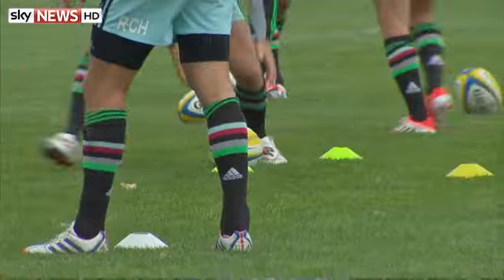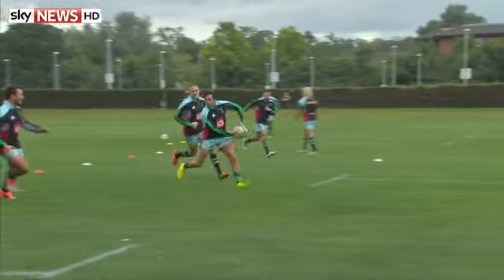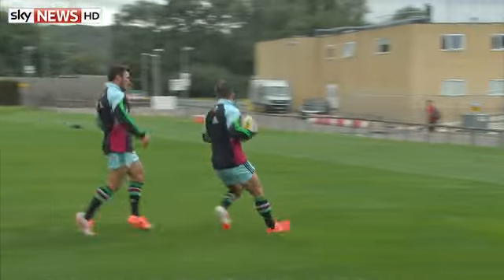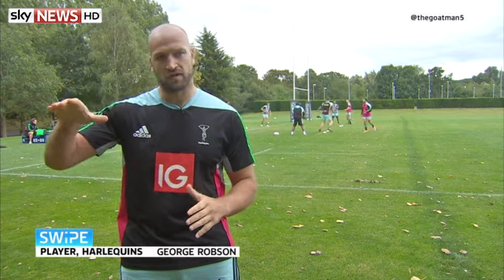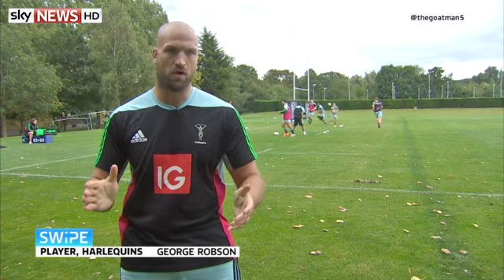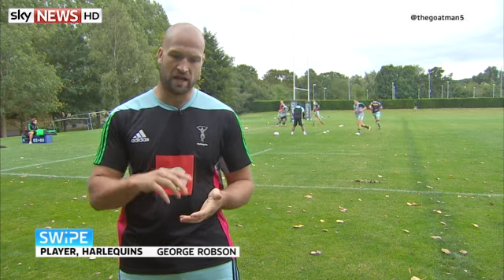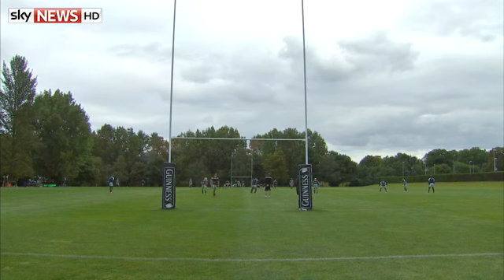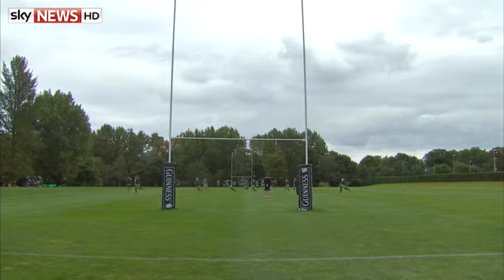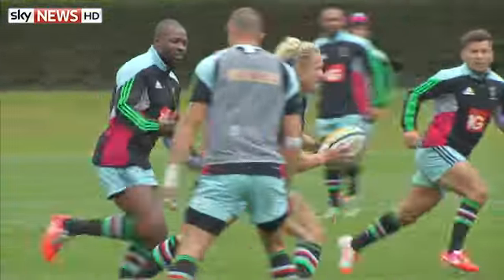Just like any Premiership team, competition for starting places at Harlequins is tough, and many of the players work with the analysts to improve their game and prepare for matches. It's great to get an overhead view — you can see running lines, you can see how things go. You get a copy of training sent to you, so when you get home you're able to log in, have a look through the video and see how you're doing. Because when you're on the pitch you might not necessarily see everything around you. When it's on a video clip you can go, oh this guy was here, maybe I should have made a different decision.